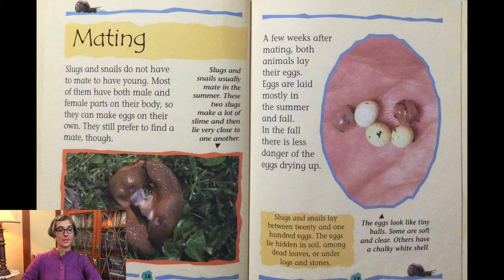How about mating? Slugs and snails do not have to mate to have young. Most of them have both male and female parts in their body, so they can make eggs on their own. They still prefer to find a mate though. Slugs and snails usually mate in the summer. Two slugs make a lot of slime and then lie very close to one another. A few weeks after mating, both animals lay their eggs. Eggs are laid mostly in the summer and fall. In the fall there is less danger of the eggs drying up. Slugs and snails lay between 20 and 100 eggs. The eggs lie hidden in soil, among dead leaves or under logs and stones.